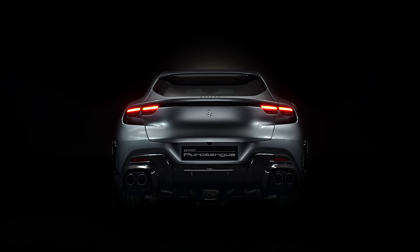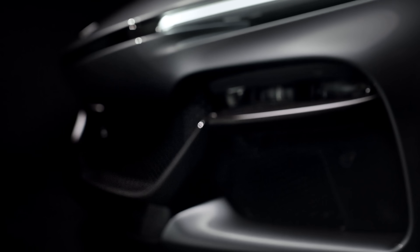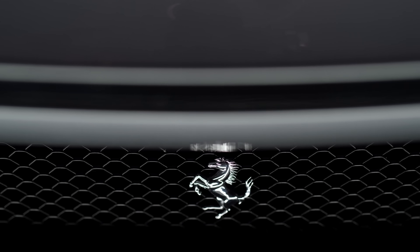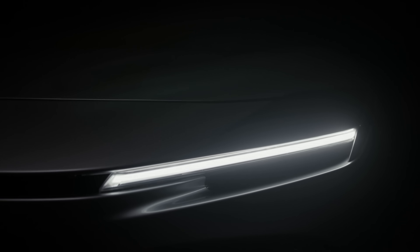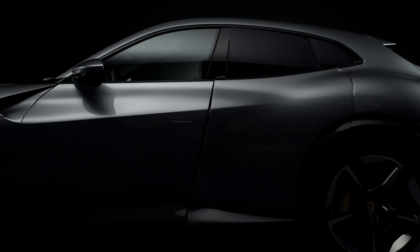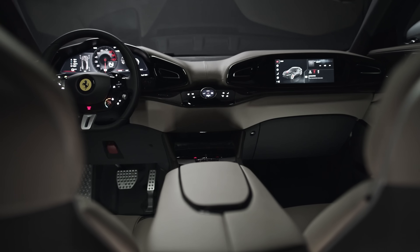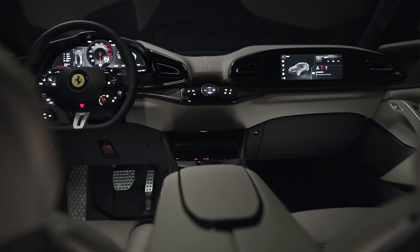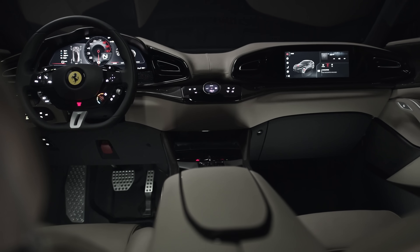You start with a big engine, at the front or in the middle, then cover it in some gorgeous aluminium or carbon fibre bodywork. But this new Puro Sangue, which means thoroughbred in Italian, changes everything. Even if you ignore the fact it's an SUV, it's still the first ever Ferrari production car to come with four doors. But despite that, it's not like Ferrari's designers started with a completely blank sheet of paper — the Puro Sangue borrows plenty of design cues from other, more normal Ferraris.